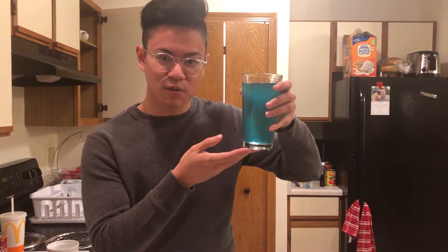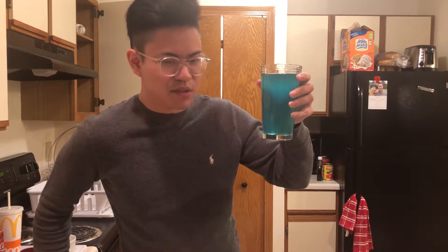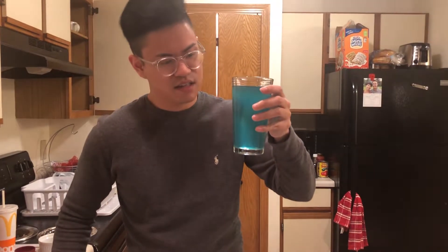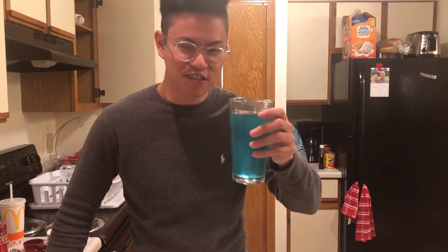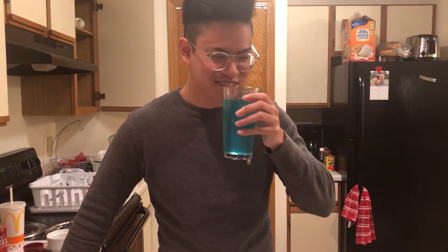So this is the Nuka-Cola Quantum. In the game it's supposed to glow in the dark because it's radioactive, but we don't have that. It's really blue in the game. The syrup was really green in my opinion, but once you put it in the club soda, it really mellowed out to a nice color — very similar to the game. I actually really like this. It reminds me of Mountain Dew; it tastes almost exactly like Mountain Dew. It's really citrusy, very sugary obviously. I would give this an 8 out of 10, my favorite one so far.